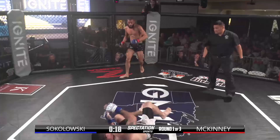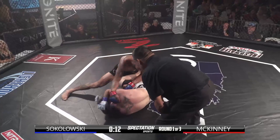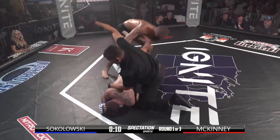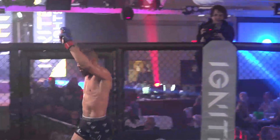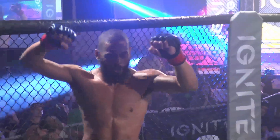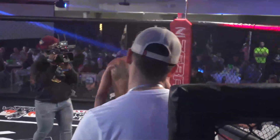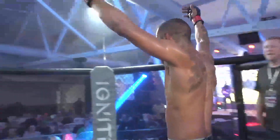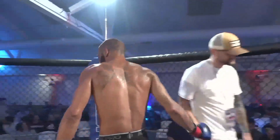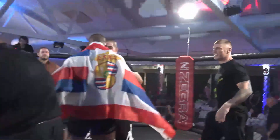Oh my gosh — something happened. He's hurt. It was a kick to the face, I thought. I think there may be a knee issue. I think Sokolowski may have blown his knee out. Something definitely happened when McKinney kicked him away. If you look at the wincing face of Sokolowski — he's still not back to his feet. I believe it's something with the leg, the hip, the knee — something went. We've got to see that replay. McKinney kicked away and something must have popped, something must have torn on Sokolowski.